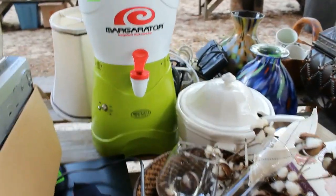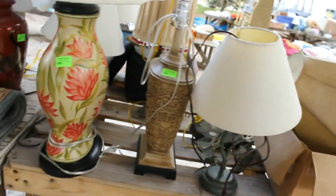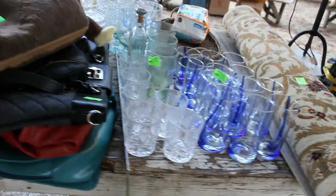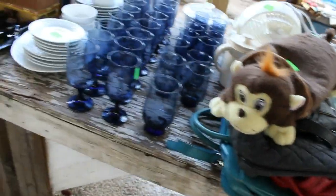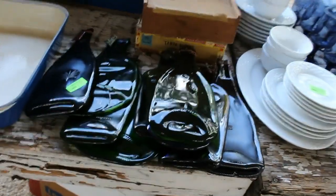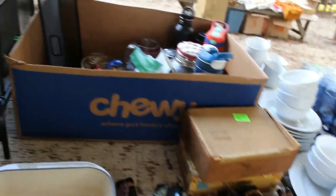A margarita machine — we might have to try that out and see if it works. A DVD player, a collection of lamps — we'll be selling choice out of those. Some nice rugs, blue glass, Otorox glasses, and more. Another set of blue glass. Look at all the beautiful glasses — a set of Gibson dinnerware. Some wine bottles that they flattened out in the kiln.